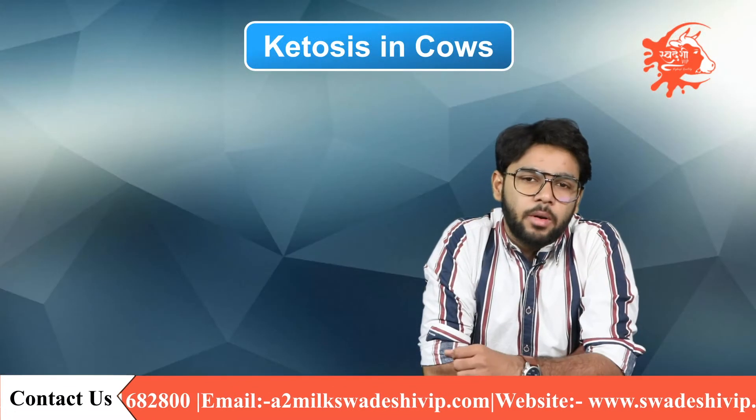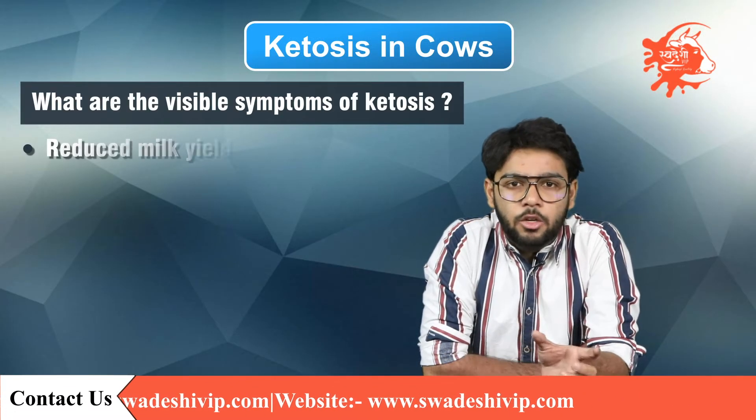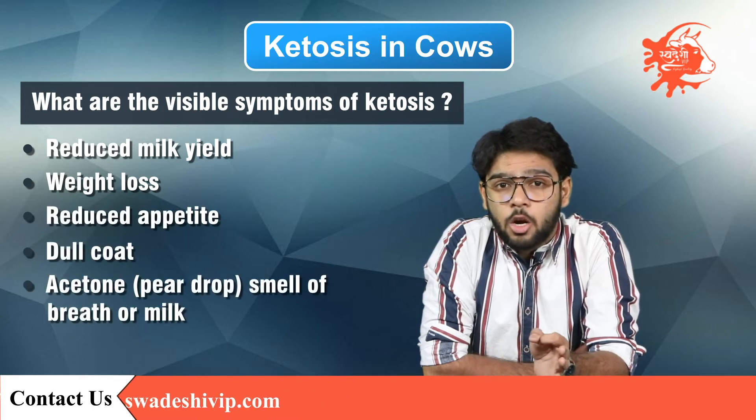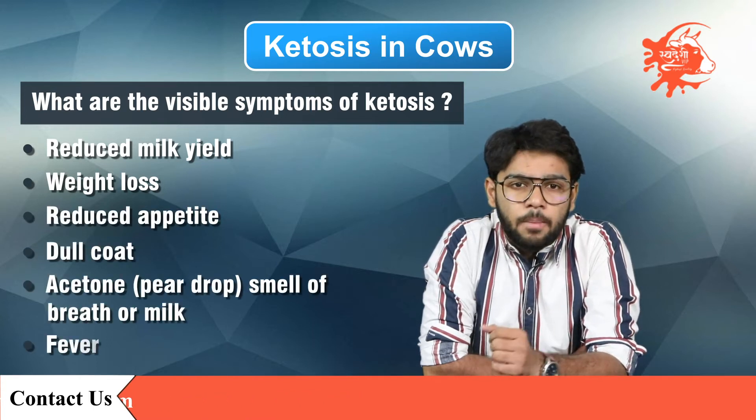As I have told you in brief about ketosis, it's time that I should tell you about the symptoms. Reduced milk yield, weight loss, reduced appetite, dull coat, acetone — that is a pear-drop smell of breath or milk — and fever are some of the symptoms.